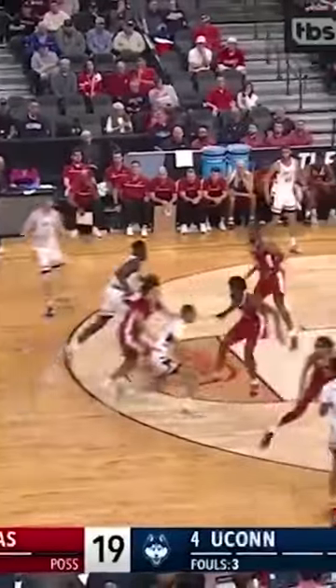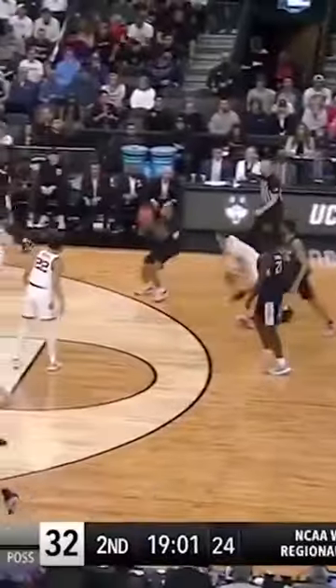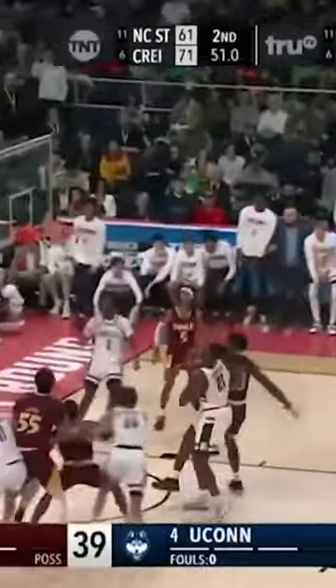Jordan Hawkins had that sensational run in the NCAA tournament, leading UConn to a surprise championship. He is maybe the best movement shooter in this year's class. You can run him off screens, in transition, on the move, standing still — does not matter. That dude has got a stroke, and he can shoot it from anywhere on the floor.